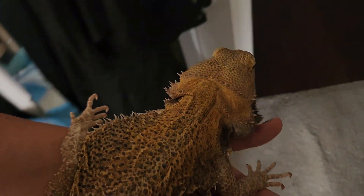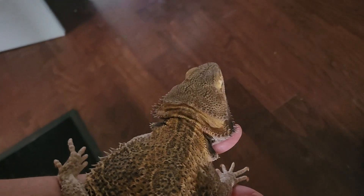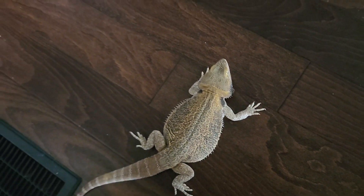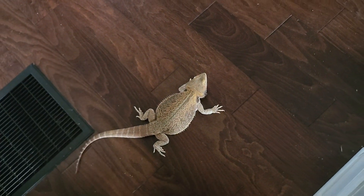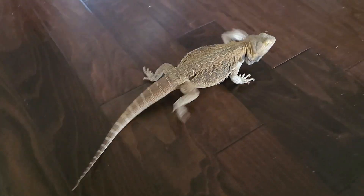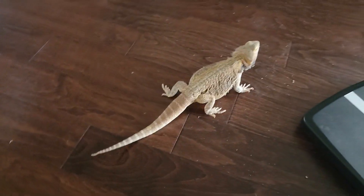I decided to help Puffin explore the house a little bit more and once again put her out here where she normally seems to want to go. Welcome to a series called Five Minutes with My Animals, where I follow an animal around for five minutes straight. Let me get started — starting now.